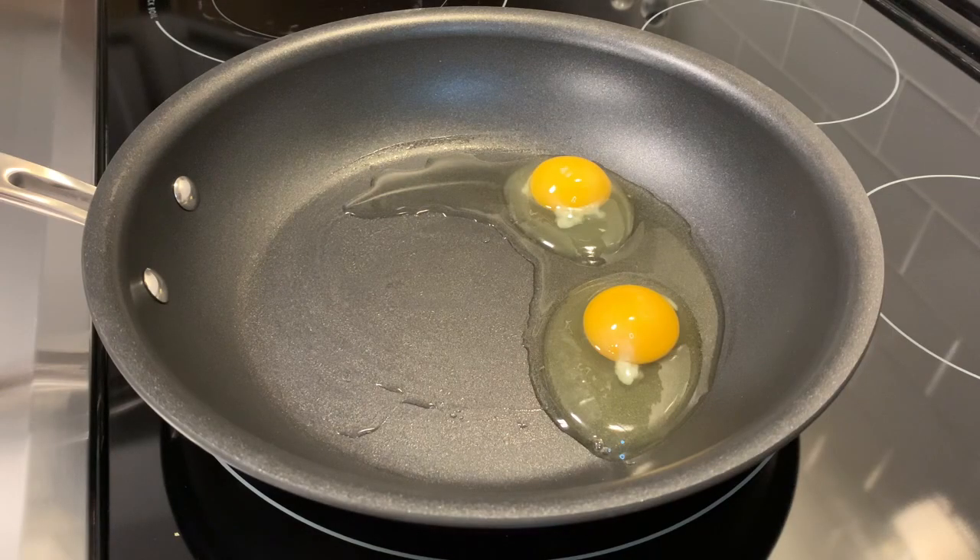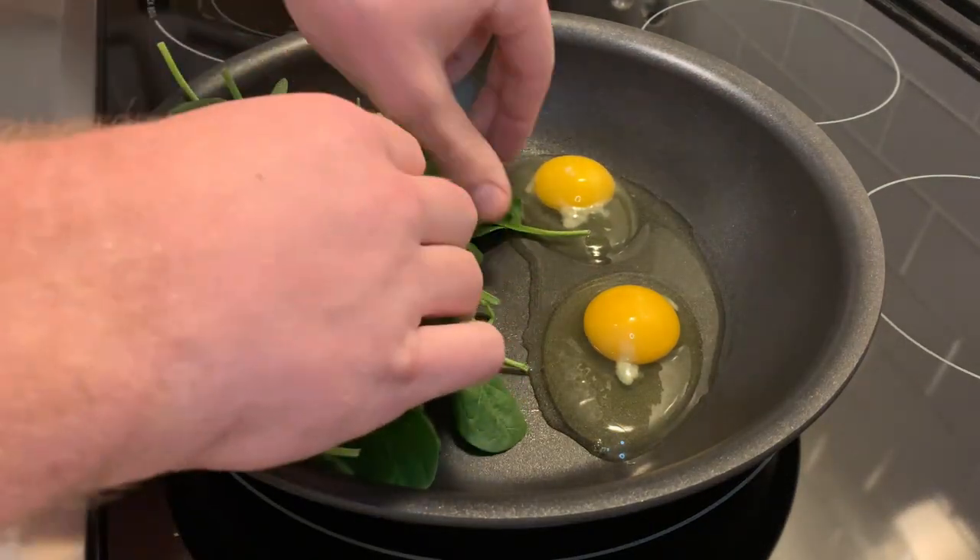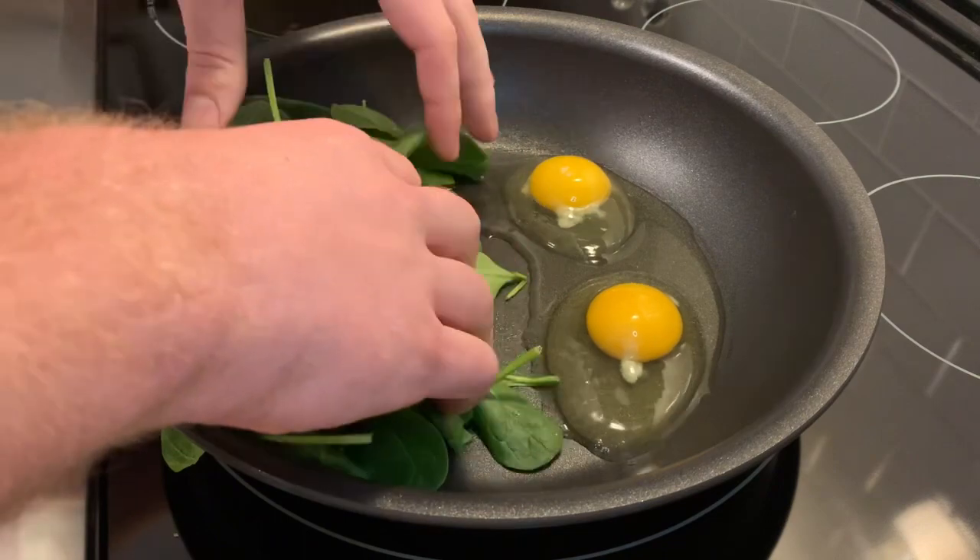Hey guys, I did a video on everything that I eat before a long run, but I forgot to record the intro, so this is it. Enjoy. It's me again, doing another voiceover. This is not a cinematic shot — I apologize. Cinematography is not my thing.